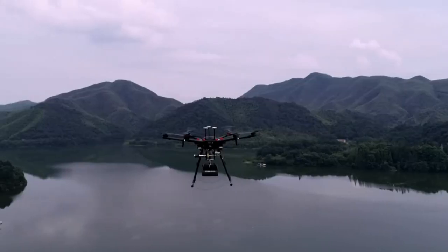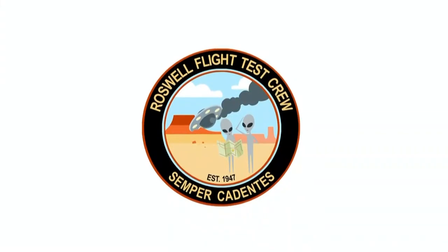Have you ever used this thing to go fishing? Roswell Flight Test Crew here at Commercial UAV Expo 2021 in fabulous Las Vegas, Nevada, and I'm here with Evan Herdefeld. We're here because you guys are doing drone delivery, and I saw the demo. It's pretty cool.